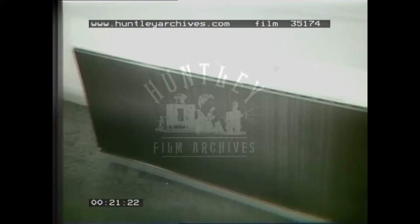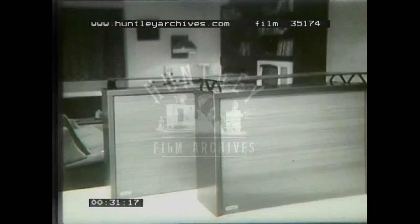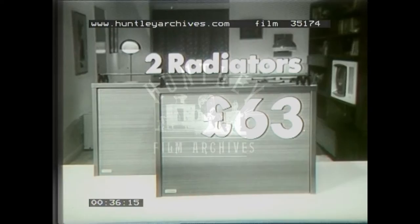why not make the living easy with Electric Central Heating? And to help you begin Electric Central Heating right now, Hydroelectric offer these two storage radiators fitted in your own home for only 63 pounds. And when you buy three radiators, this electric fire comes absolutely free. Topshop is Hydroelectric!